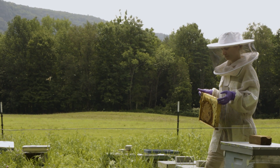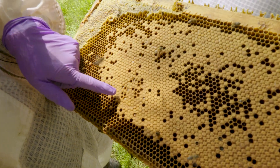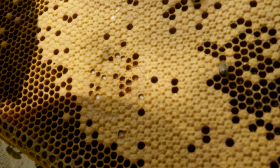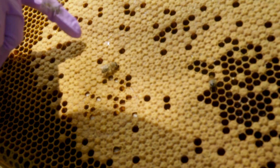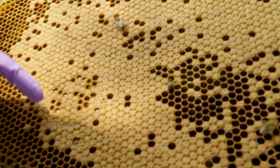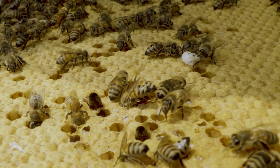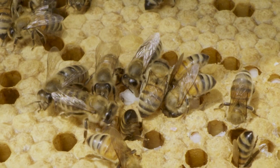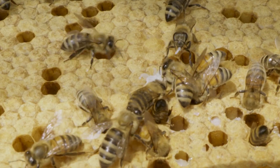Bee lab tech Sydney Miller spotted a promising sign: bees had chewed open cappings, revealing developing pupae that would normally be sealed. The bees had gone in to inspect because they smelled disease from the pheromone, and had not only uncapped the wax but begun chewing out the pupae — pretty aggressive activity. Then something truly stunning was witnessed: bees entered a cell and removed a pupa they believed was infected with varroa mites.